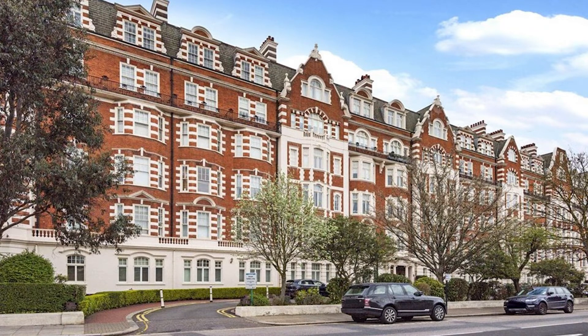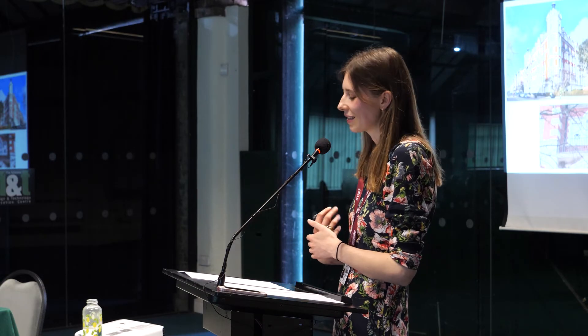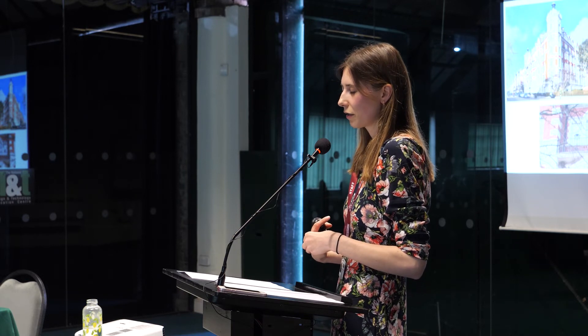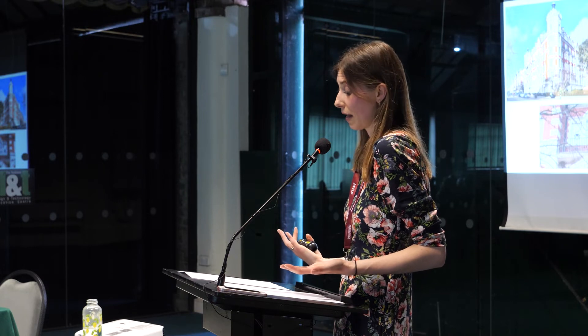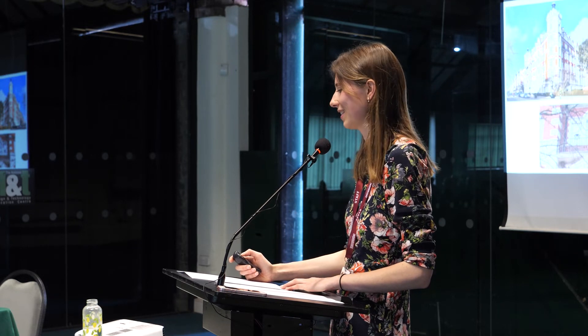There have also been some really nice surprises of finding items still in situ that we didn't know about. This is Portland Terrace in London — a rather grand mansion block of apartments looking out across Regent's Park. Coalbrookdale made the balcony railing for the building, ordered in 1904 by an architect. You can see the railing closer up — it has a really lovely Art Nouveau design. I snooped on a property site and the apartments cost around three million, which I thought was quite interesting.